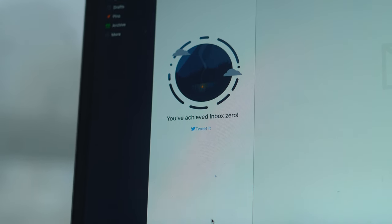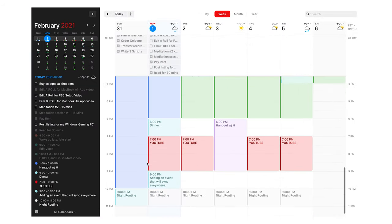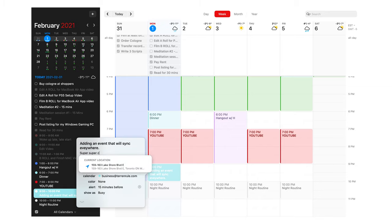I'm a huge fan of ecosystem integration and apps talking to each other, and I really love how Spark talks to other applications mentioned in this video. Spark has a built-in calendar within the email client, which speaks directly to my Google Calendar, and Google Calendar speaks directly to Fantastical. All of these apps are speaking to each other in a very seamless way, making this entire productivity ecosystem so useful. I totally recommend giving it a try.